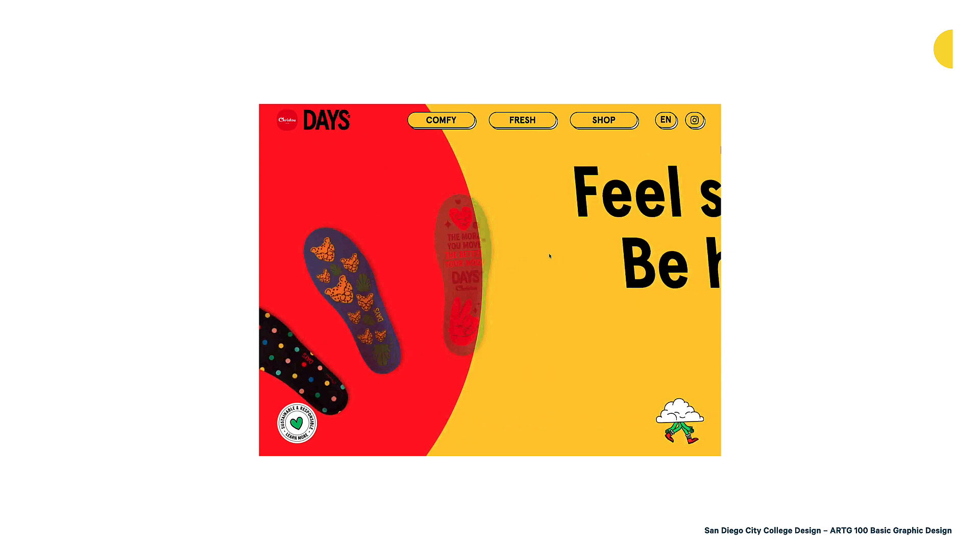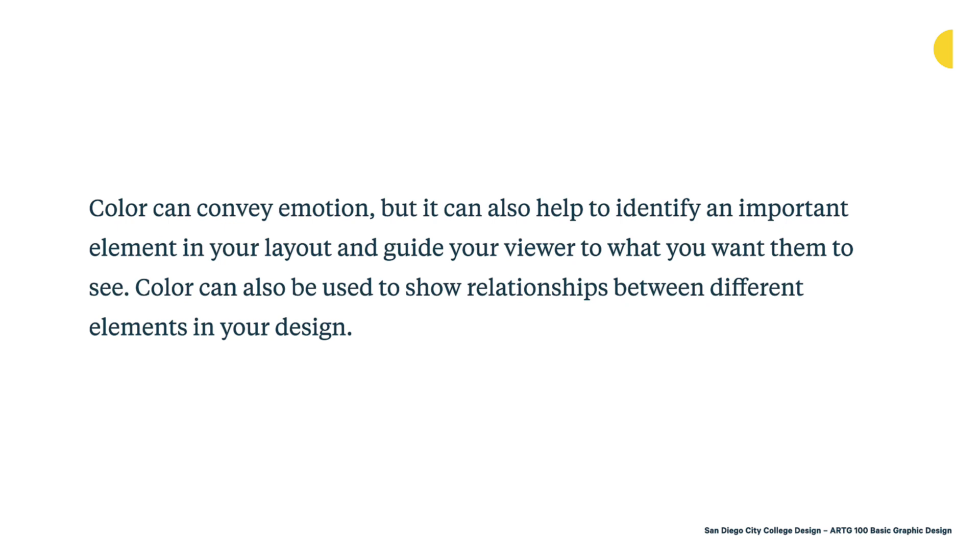As we've seen, color can convey emotion, but it can also help identify an important element in your layout and guide your viewer to what you want them to see. Color can also be used to show relationships between different elements in your design. This is another powerful way we use color — it can really guide the viewer and help them focus on what we want them to look at or click on.